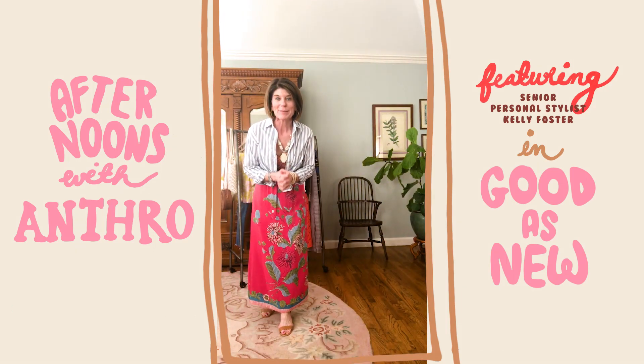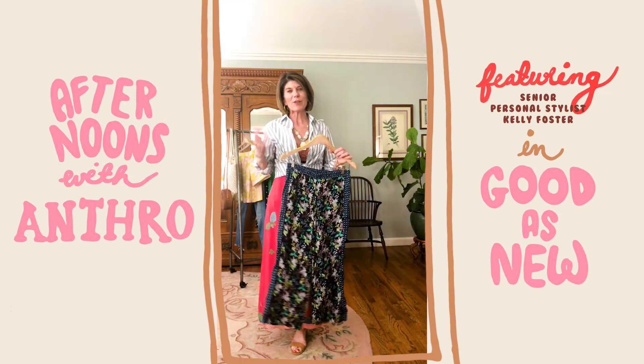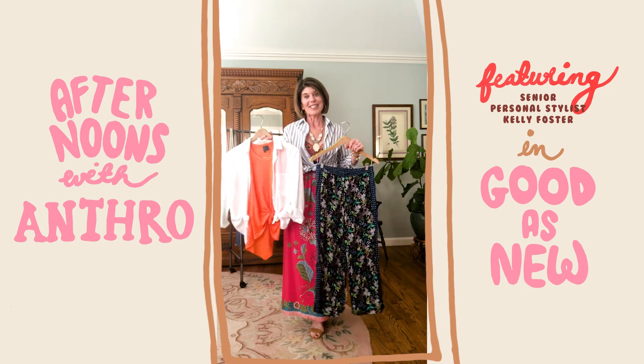I'm so excited I found something in my closet I forgot I had — these awesome printed little joggers. They are so perfect for wearing now right into summer. But I want to freshen up the look, so I'm going to give it a try with a colorful tank and a Cloth and Stone blouse tied as a jacket. Let's see how it looks.